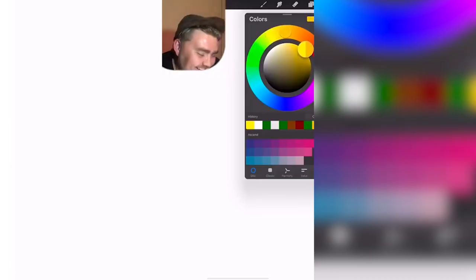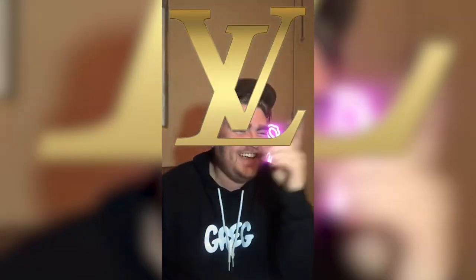Louis Vuitton. Okay, I think it's gold. Wait, why is the V above the L? It's Vuitton. I'm going to say it's correct.